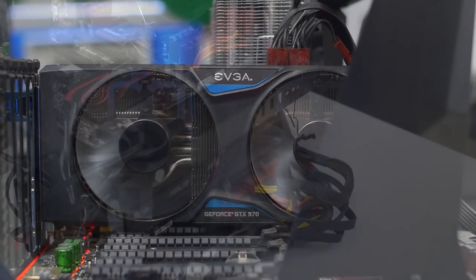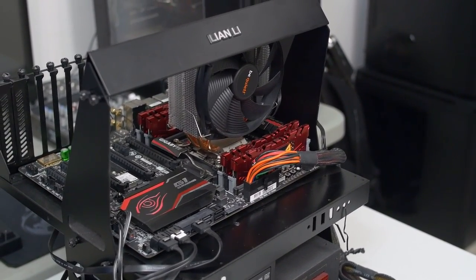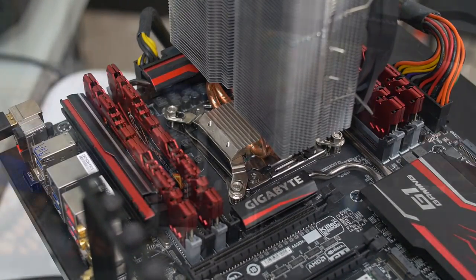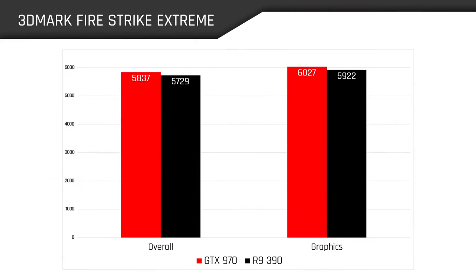On that note, let's take the gloves off and have a look at our benchmarks, which were run on my testbed rocking a 5960X at 4400MHz with 16GB of DDR4 on a Gigabyte X99 Gaming G1 WiFi motherboard. Both of these factory overclocked cards were also manually overclocked because overclocking. Here in 3DMark Fire Strike Extreme, we get our first glimpse of where these cards stand, and the narrow lead of our GTX 970 indicates this should be a good fight.